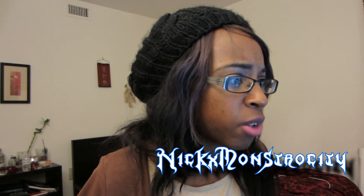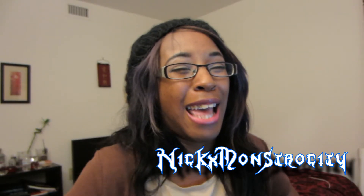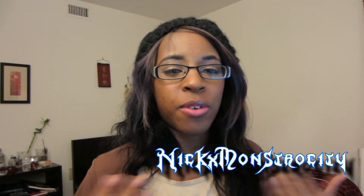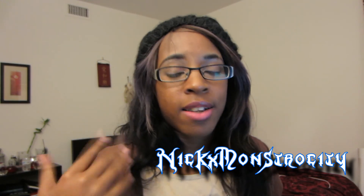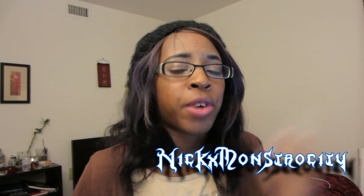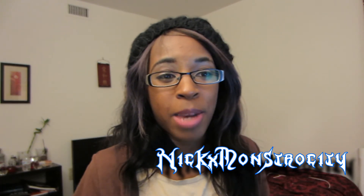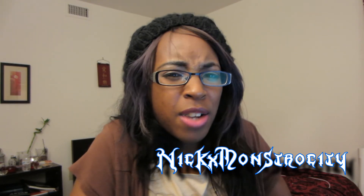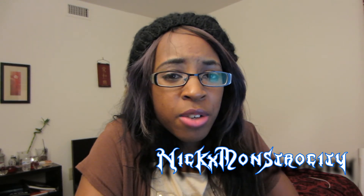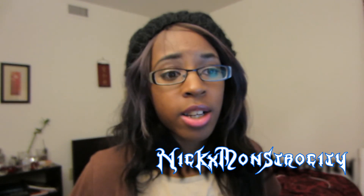I also want to shout out Nick Monstrosity — he's the guy who did my intro and has helped me edit my videos on numerous occasions. Since I moved from Atlanta to Florida I can't have him come over anymore, but he's a really great guy. If he's not too busy he may help you with intros for a little bit of compensation, and it's worth it — I'm happy with my intro.